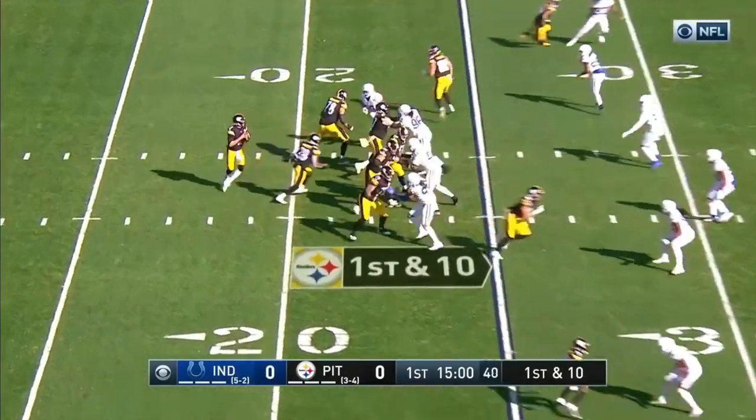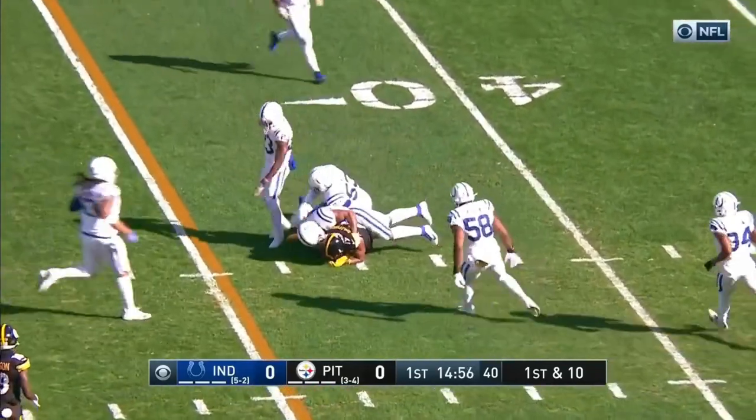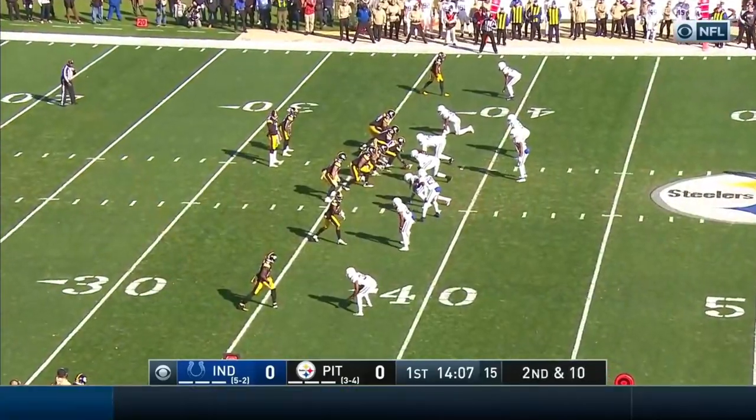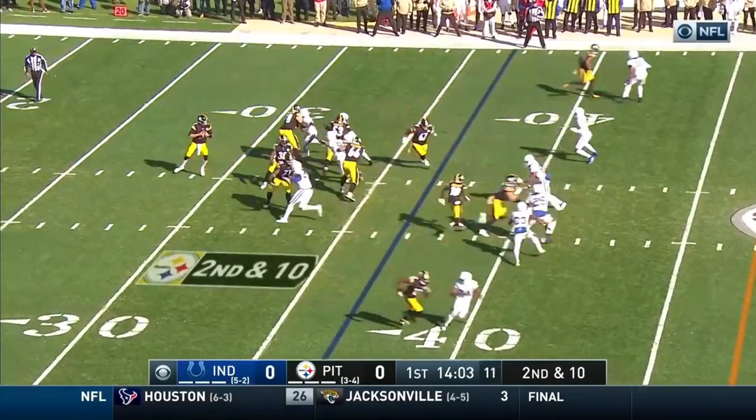Rudolph out of the gun on first down, Rudolph to throw — connects across the 35. Late game drama, James Washington in as a third receiver. This is a second and ten for Pittsburgh.